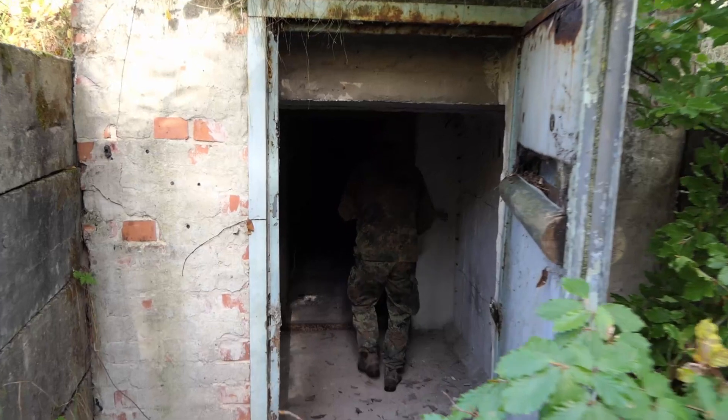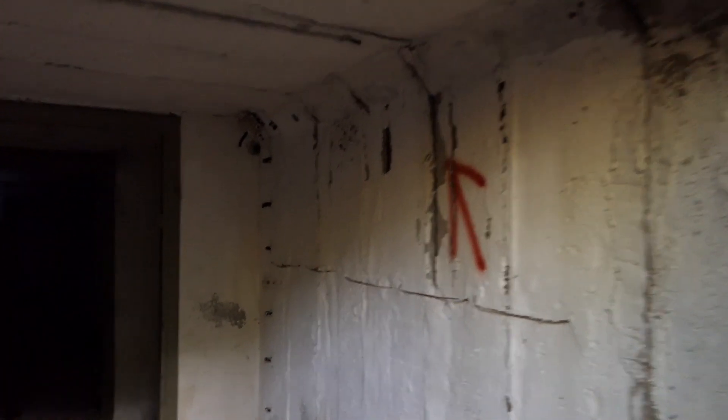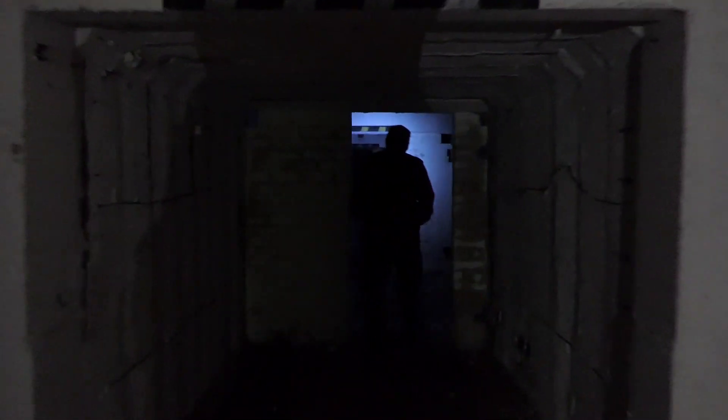Hier befinden wir uns an einem alten NVA-Bunker, der so in seiner bestehenden Infrastruktur nicht mehr für uns als Ausbildungsanlage genutzt werden kann. Anstatt diesen Bunker wegzureißen, haben wir mit einfachsten Mitteln — mit Lochziegeln, mit Betonsteinen — die ein bisschen aufgewertet, sodass hier ein Fledermaus-Habitat entstanden ist.